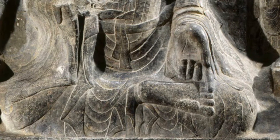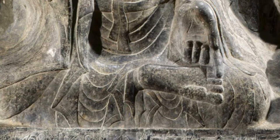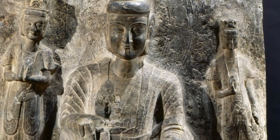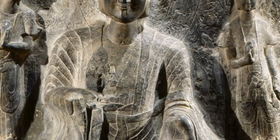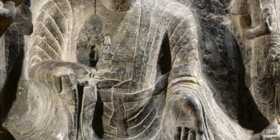We can see Buddha's right foot coming out of the robe under his left hand, showing his cross-legged position. Buddha's shoulders are relaxed, his elbows bent to present hand gestures. In Buddhist art, hand gestures known as mudra represent different feelings or acts.